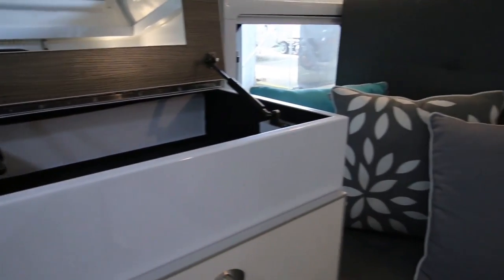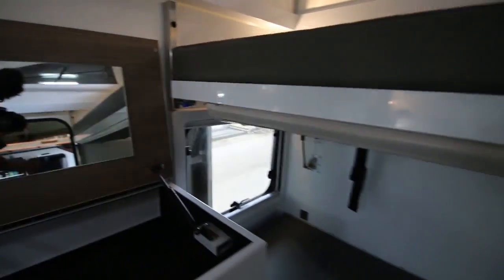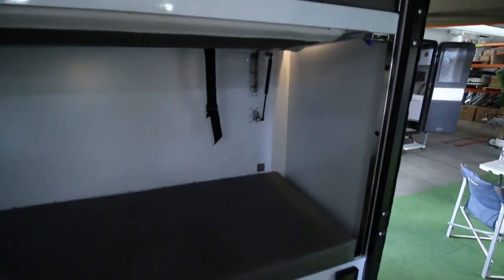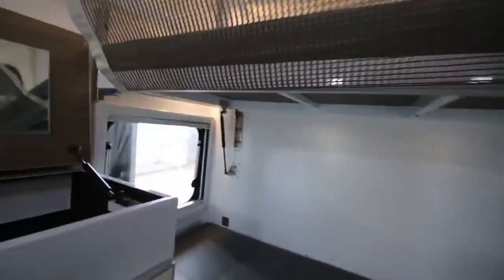Swinging around, we have the couch — the lounge that doubles as double bunk beds. You lift up the backrest, click it in with those two barrel bolts, and you have double bunks for children. They're nice and long too — 185cm. The top bunk has a safety net that attaches to the roof so the person on the top bunk can't roll off — it just clips onto the roof.